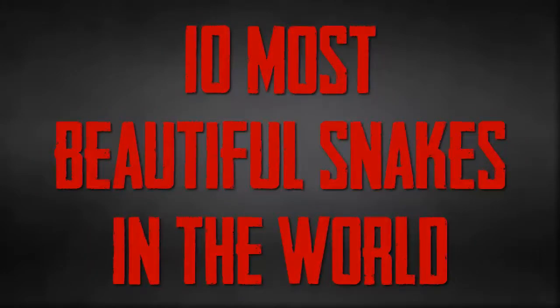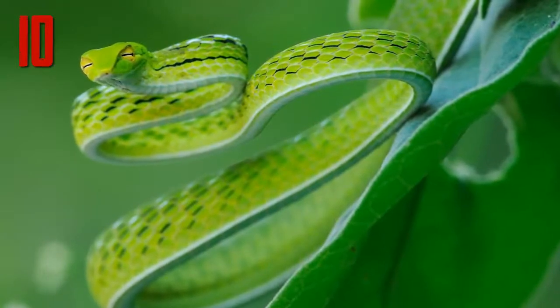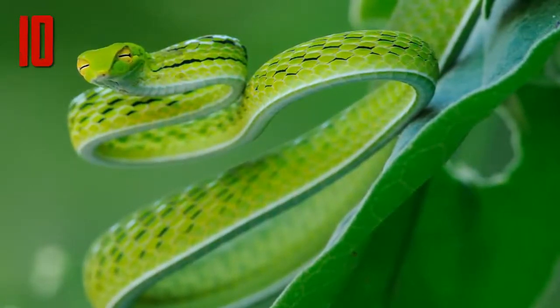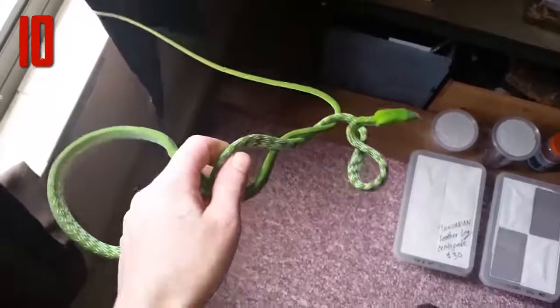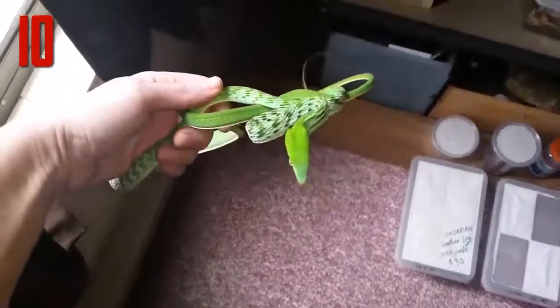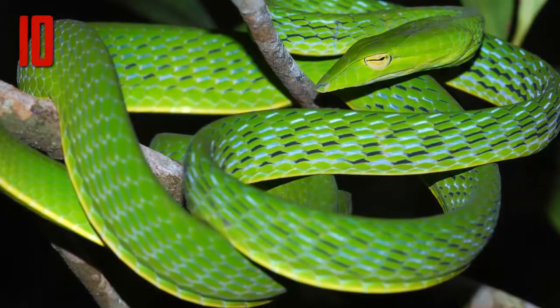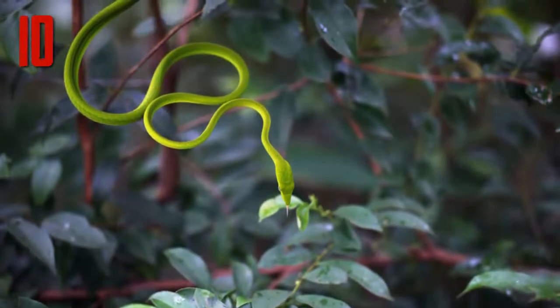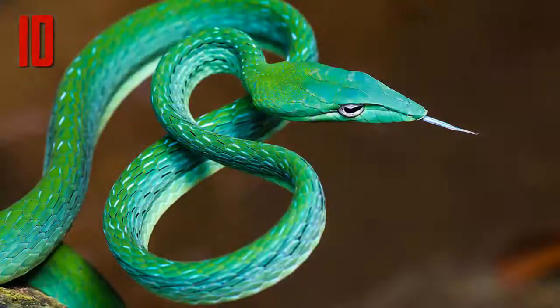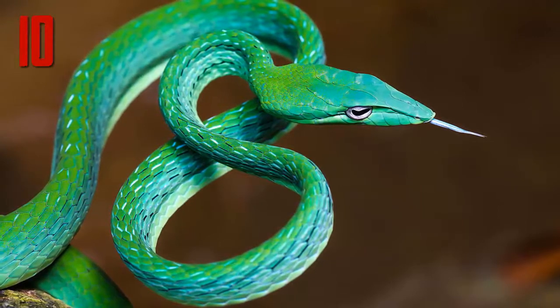Number 10: Asian vine snake. This snake has an extraordinary geometric pattern to its scales, which is highlighted when the snake feels threatened and expands its body, revealing the black and white between the green scales. When relaxed, the snake has a very slender, nearly all-green body. According to Reptiles Magazine, when vine snakes sense danger they will remain motionless, but if there is a breeze they will sway back and forth like foliage to add to their camouflage.